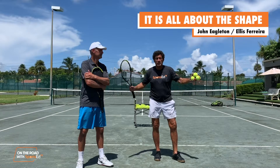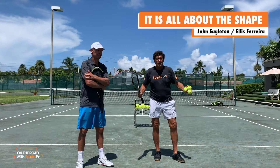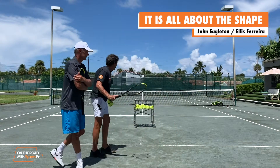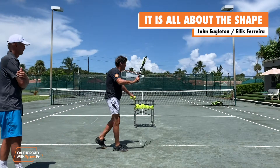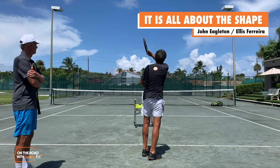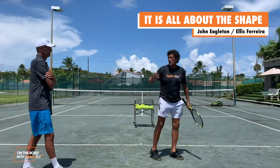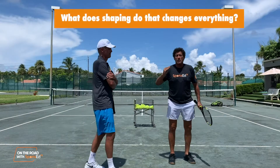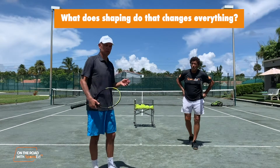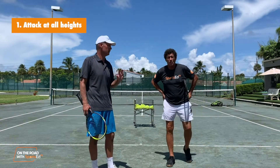My student, Grand Slam winner Alice Ferreira — in my world we used to flatten out the ball and hit it really flat, and then we would do a little bit of a rally ball and then we had sort of a change-up. Alice, you take it from there. What does shaping do that changes everything? So John, what's incredible is now that we can shape the ball, we can attack at all heights.